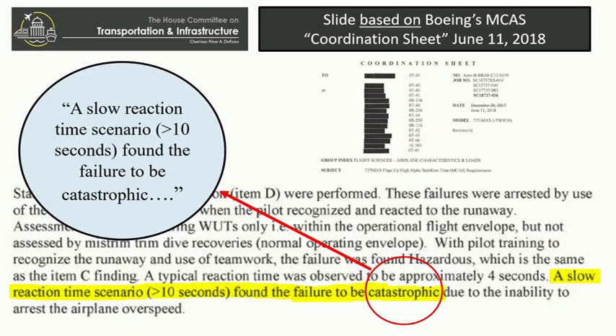A key assumption was reaction time. With the AOA failure, the MCAS activates and it's 2.5 degrees every 10 seconds — pretty radical. Boeing assumed it would take pilots four seconds to recognize and react to runaway stabilizer. As part of the hazard analysis for the airplane design, four seconds was the assumption — a longstanding industry assumption for systems like this. The Lion Air report says it took pilots eight seconds to react. And information provided to the committee by Boeing shows that a slow reaction time scenario of 10 seconds found the failure to be catastrophic.